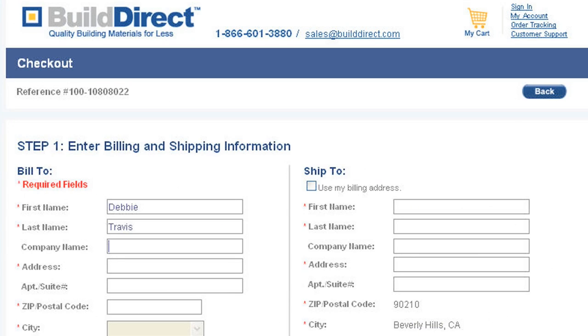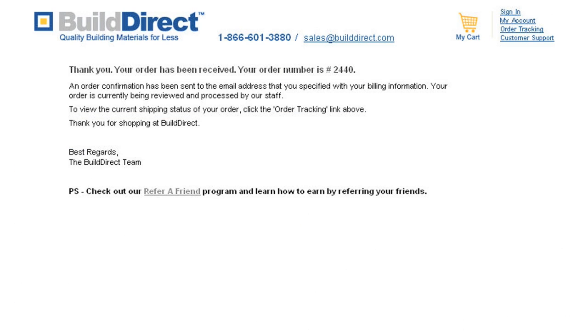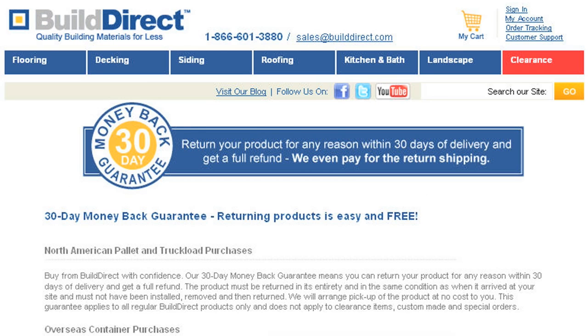After deciding on my floor, I just went back online and ordered what I needed. In a week, I'll receive my new floor, which will be delivered right to my door. And remember, if you're not 100% satisfied with your order, you have a 30-day money-back guarantee and Build Direct takes care of all the return shipping.